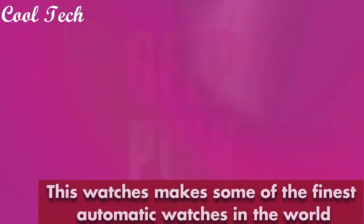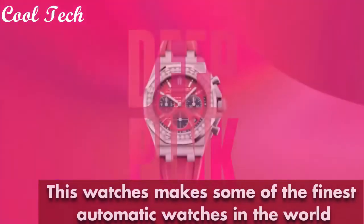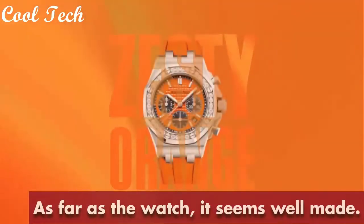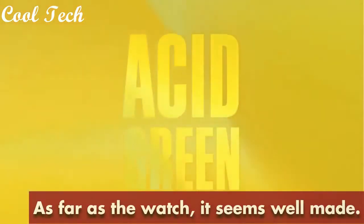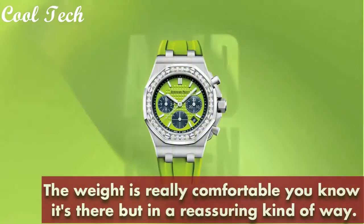Case with brushed stainless steel bracelet, fixed 22kt white gold bezel, silver grand timepiece dial with silver-tone hands and stick hour markers, minute markers around the outer rim. Dial window material type scratch-resistant sapphire, display type analog, case material stainless steel, case size 7mm.